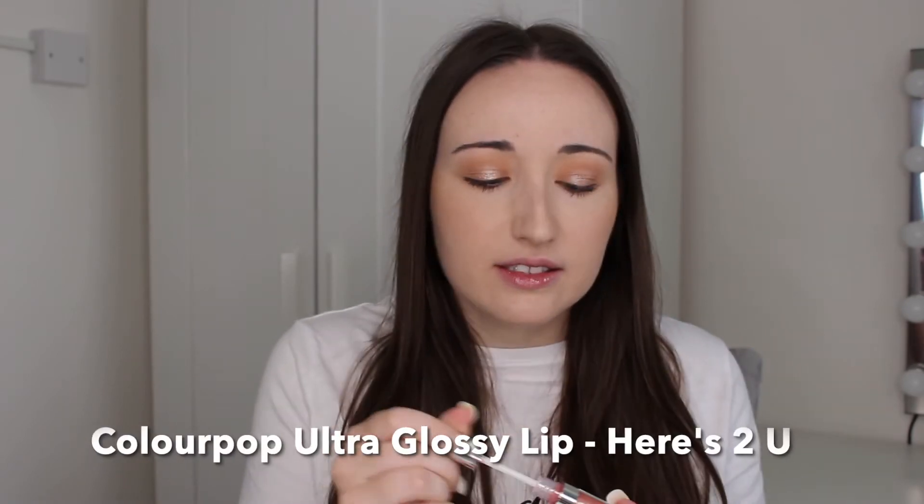Next up we have a gloss — this is the ColourPop Ultra Glossy Lip in the shade Here's To You. As you can see, there's not much colour to this; it's a pretty much clear lip gloss, but you can see all the sparkle and glitter inside it. It is perfect for Christmas and the festive period because it is so sparkly. These are around six or seven dollars, they're non-sticky, and they are really comfortable to wear.